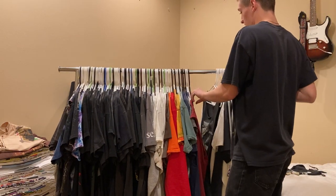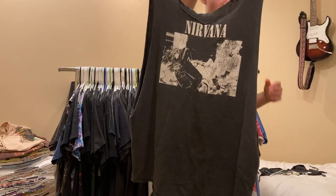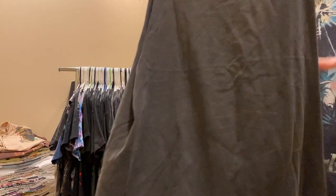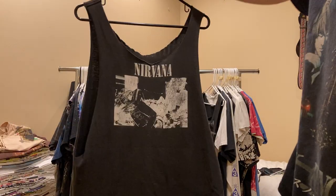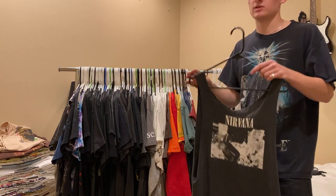Next up is this Nirvana Bleach shirt. Can't really tell how old it is just because there's no hem, but I want to say it's 90s. It's got a really nice fade to it. I traded this with one of my friends, Vintage by Lucas.